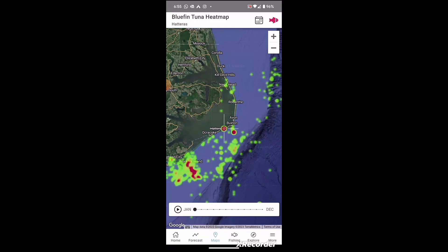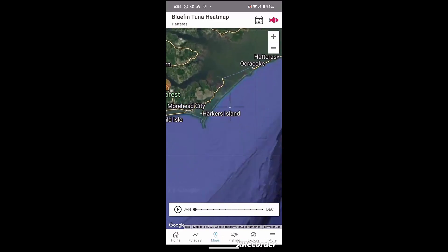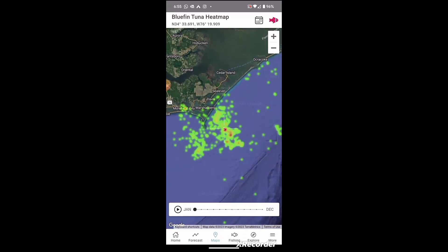Let's back it up and look at January. If you'll notice, I can zoom in with these crosshairs to the area that seems to be most dominant red, and you can see the coordinates up at the top.